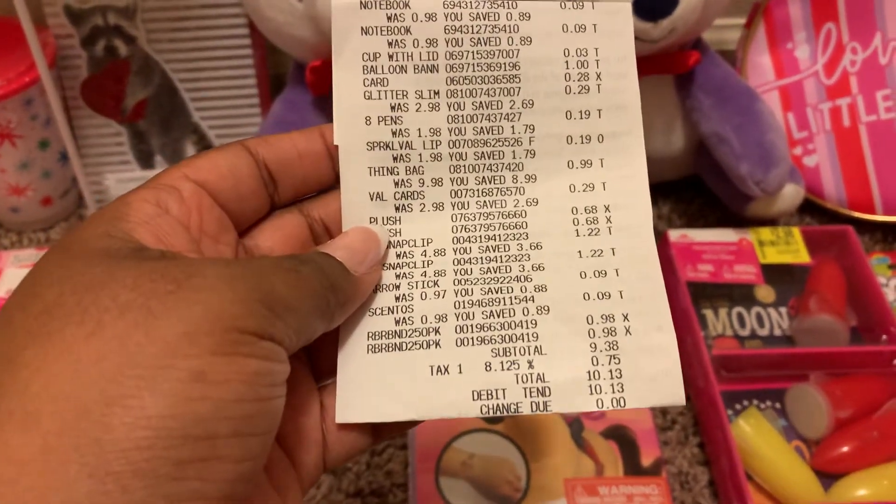Then I just bought some mini rubber bands for my hair. My total was ten dollars and thirteen cents. If you don't count the rubber bands, it was eight dollars and some change — definitely worth it because some of these items are ten dollars themselves. Here's my receipt so you guys can see it.